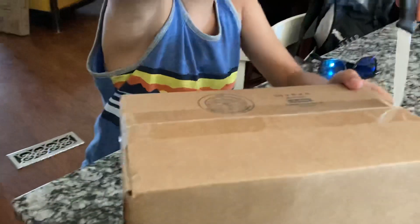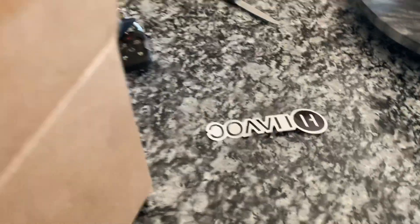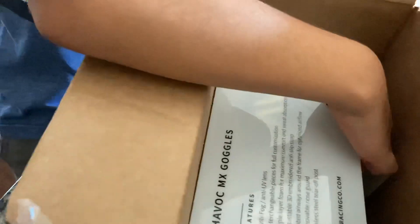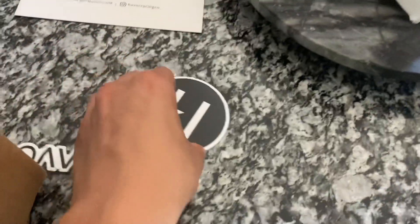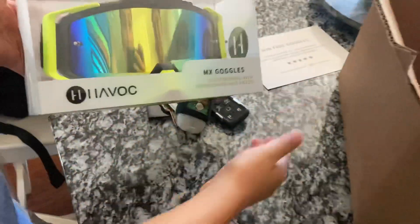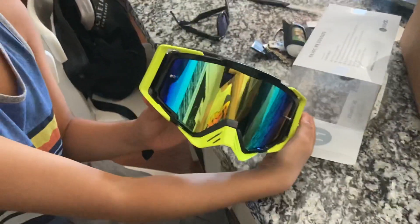Liam's got his new Havoc goggles — shout out to the sponsor! Let's open these up. Got a Havoc sticker, a chest protector, and another Havoc sticker — one we've never gotten before. Shout out to them. Let's see the goggles — oh dude, I like that lens better than mine!